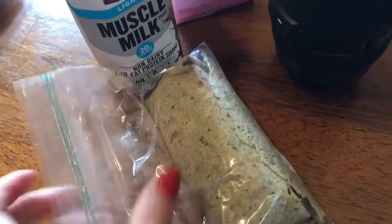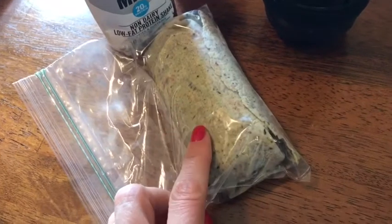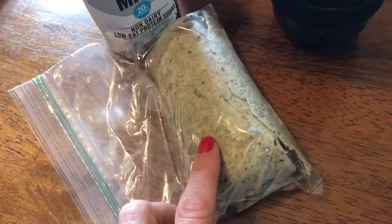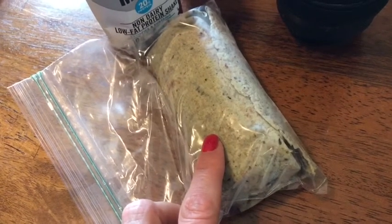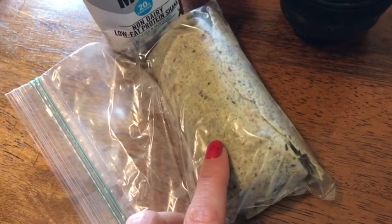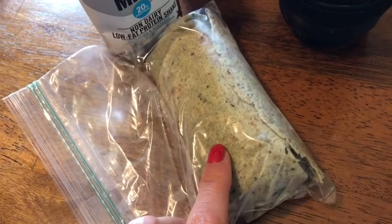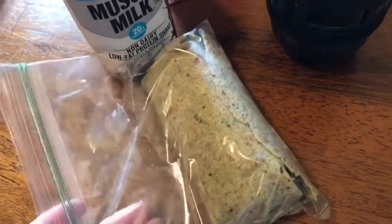I'm doing an egg wrap for one smart point. In the egg wrap I'm using an Olay extreme wellness wrap for one smart point, one Kraft fat free single for zero smart points, a quarter cup of all white egg white for zero smart points, three slices of Oscar Meyer turkey for zero smart points, and some sauteed bell pepper, onion, and tomatoes with a little bit of salsa.